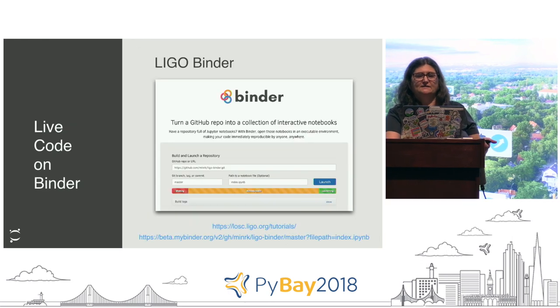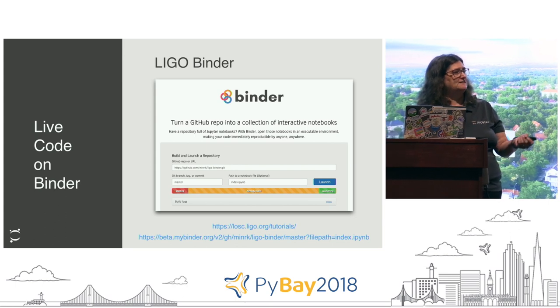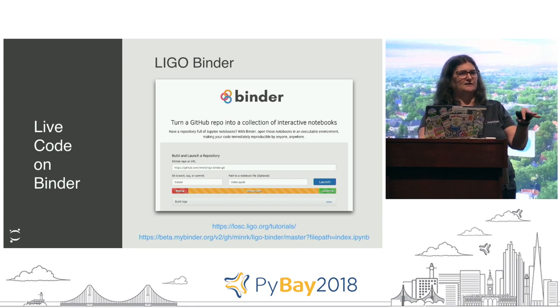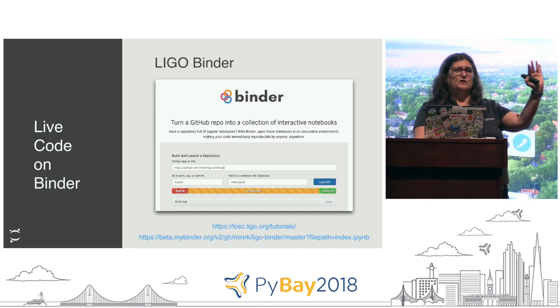We talked about reproducible science. For those of you interested in space or black holes - LIGO - there's actually a LIGO tutorial that you can just click a button on Binder. Binder is a service that essentially lets you take a GitHub URL, put it in a field, hit launch, and it will launch an ephemeral container out there on the web with all your dependencies, give you the notebook interface or the JupyterLab interface, and let you work on it there. When your session ends, everything goes away.